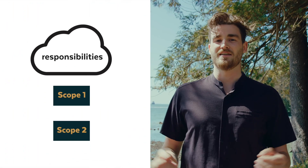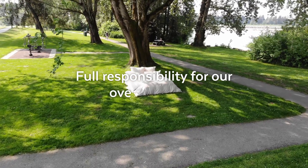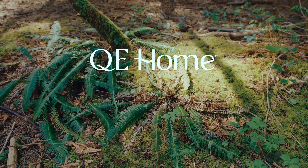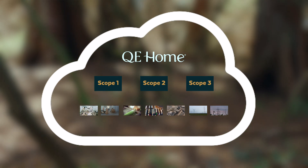Typically companies consider their direct emissions from operations and purchased energy — which we now know are scope one and two — as under the cloud of their personal emissions and what they take responsibility for. This is a good start but it's not the final step. At QE Home we're taking full responsibility for our overall impact, not only considering scope one and two emissions in our reduction numbers but also scope three. We're considering all emissions related to our actions as a company — from raw material to end product, they're all our responsibility.